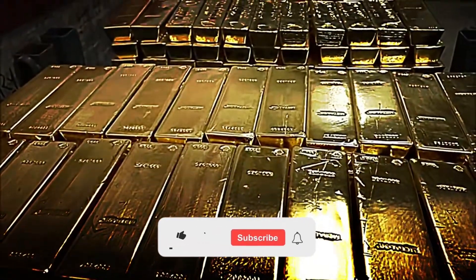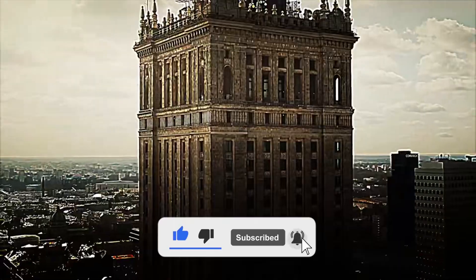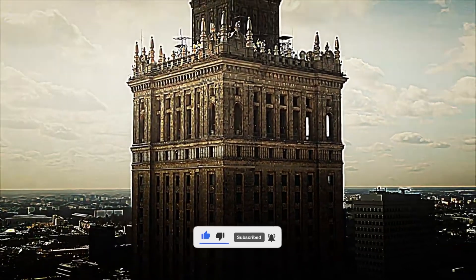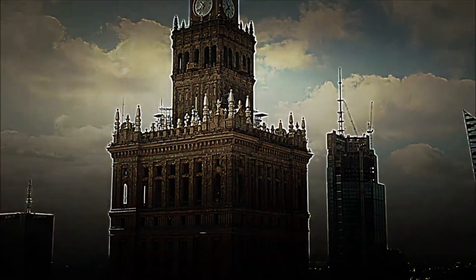Were you surprised to discover everything involved in the production and handling of gold? Leave your opinion in the comments. And if you enjoyed this journey, don't forget to like the video and subscribe to the channel to explore more fascinating processes.